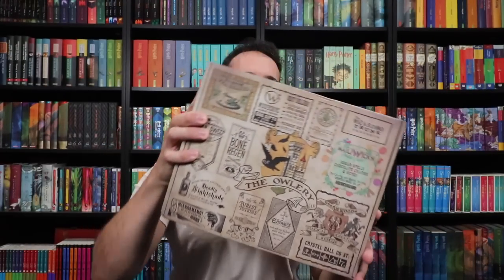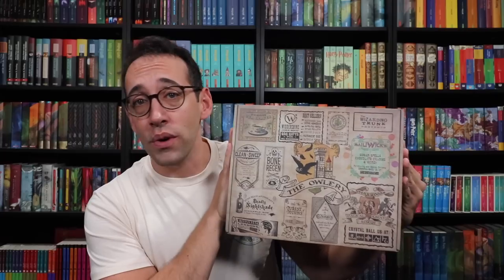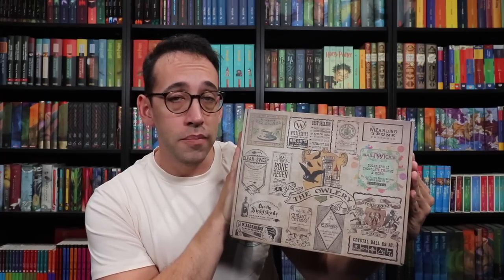We have the next Wizarding Trunk box, and the theme is shops — the alley, the shop box. This is the Wizarding Trunk's Owlery box, which means it is their bi-monthly box. Their quarterly box, or special edition box, is called the High Security Vault.